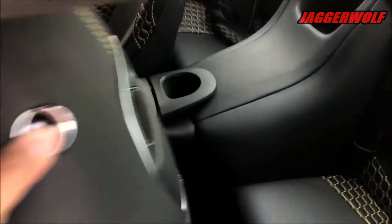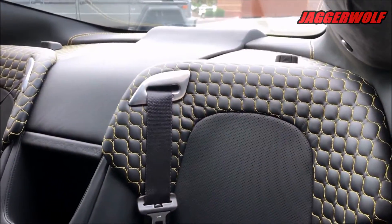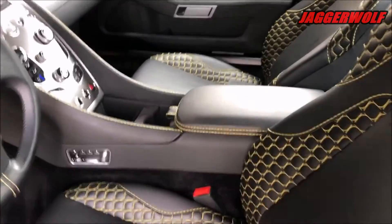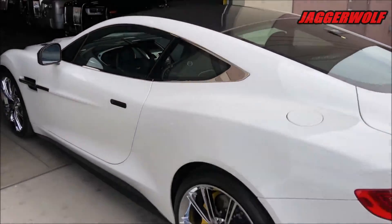Alright guys, that was all for today. If you enjoyed this video, make sure you leave a like and subscribe if you're new — turn the bell notifications on so you won't miss any daily automotive content. Let me know your thoughts on the exquisite and very stunning Aston Martin Vanquish. Thanks for watching, peace Wolf Pack!